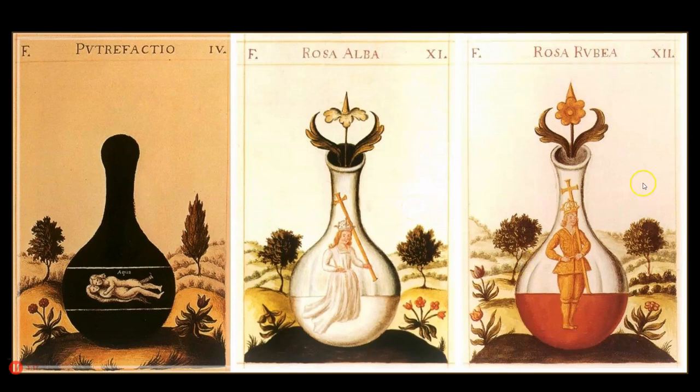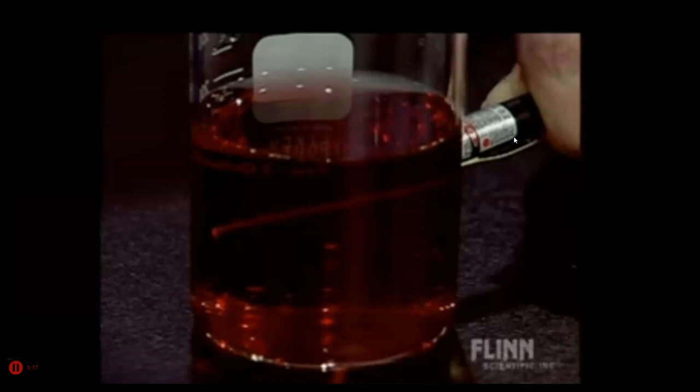And finally, the rubedo — the red stage — signaling completion of the great work and the production of a colloidal gold suspension containing gold nanoparticles, which is a red solution you can see in this image from Flynn Science. This is a colloidal gold suspension containing nanoparticles of gold that are dispersing the light from a laser beam being shined through the suspension.